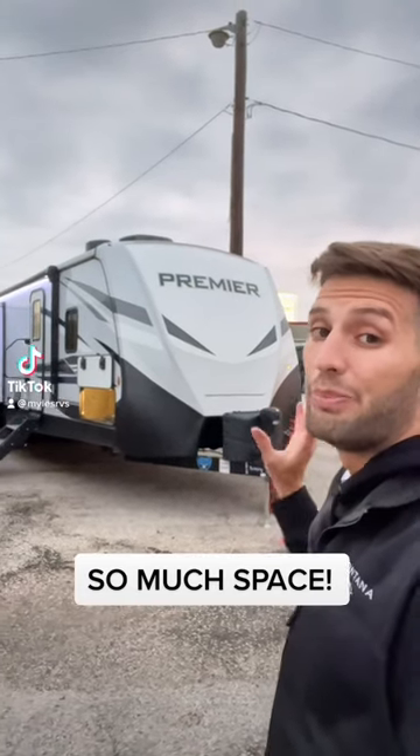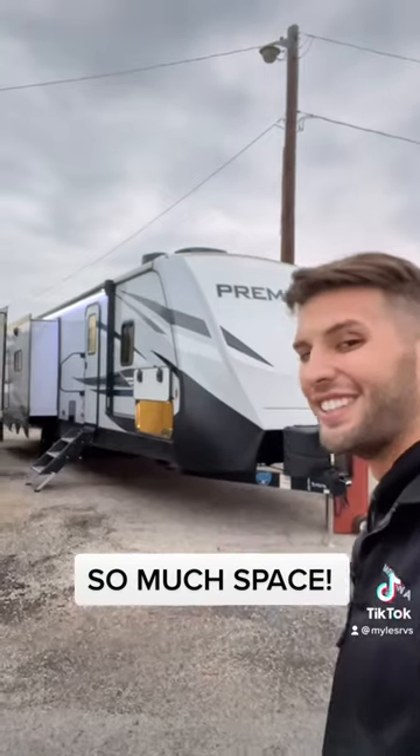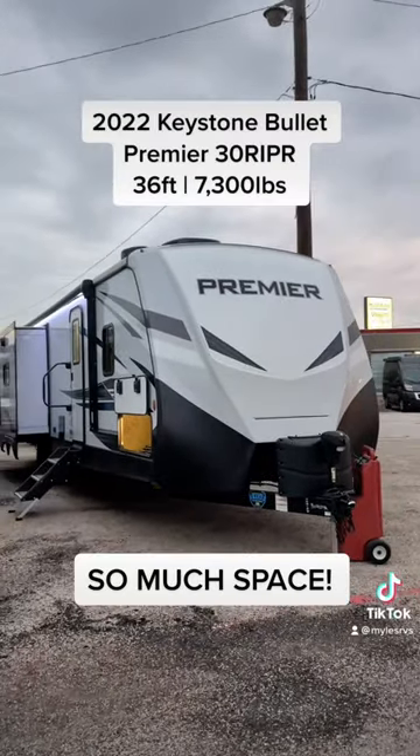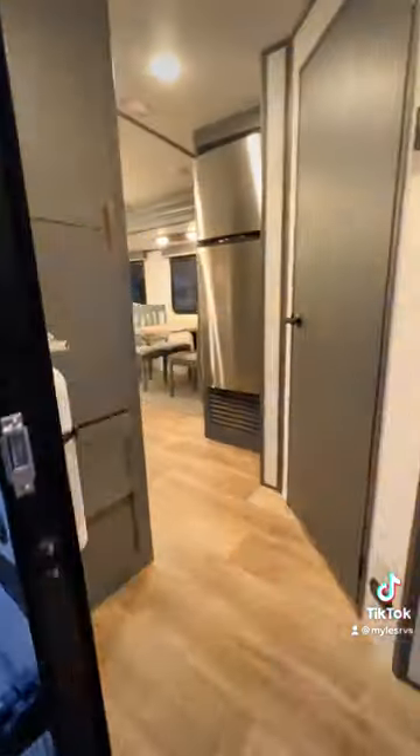What's up y'all — behind me I have a really beautiful couple-style travel trailer with a ton of floor space. This is a 2022 Premiere 30 RIPR, one of our heavily discounted 2022 models still remaining.